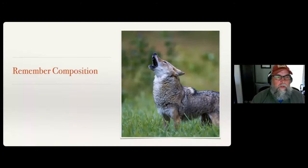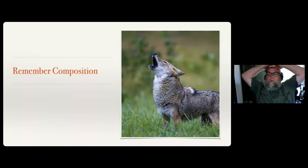Good questions today. Ruben, thanks for all your questions, and thanks to everybody else as well - a lot of great questions coming in. Craig asks: speaking of composition, how do you judge depth of field of a blurred background versus a wildlife image that includes some of the background if it's interesting?